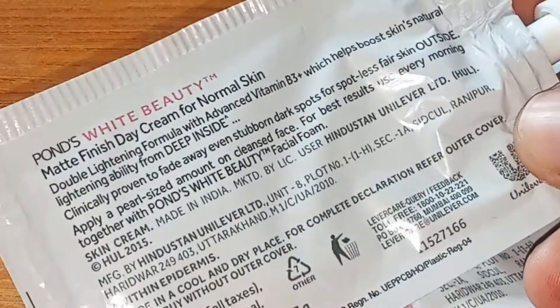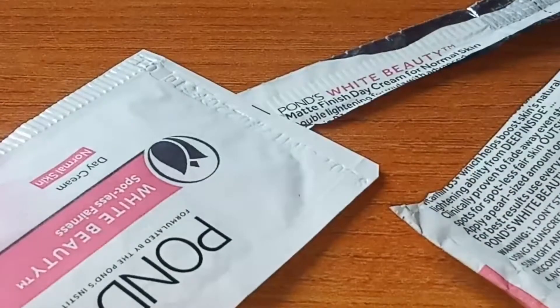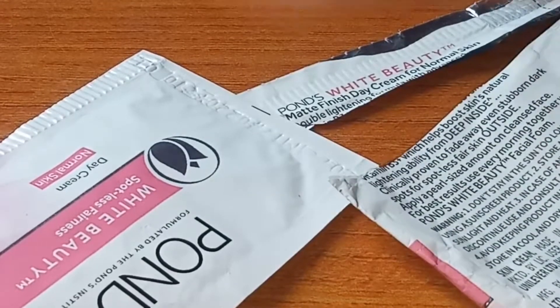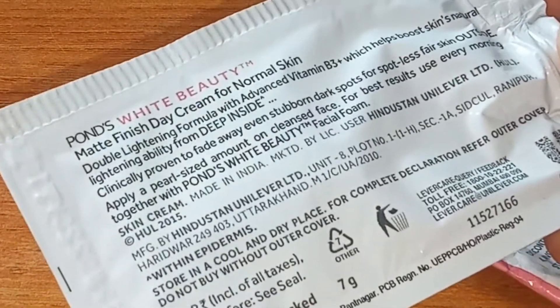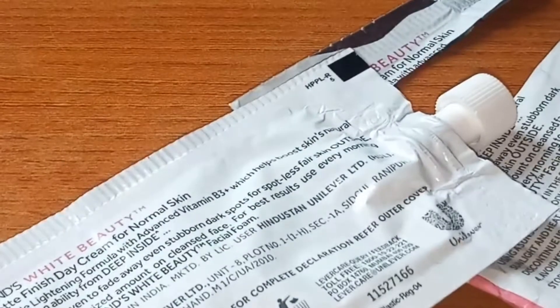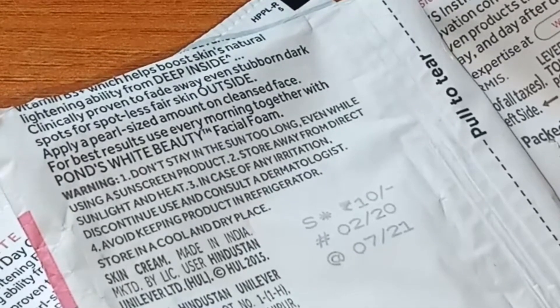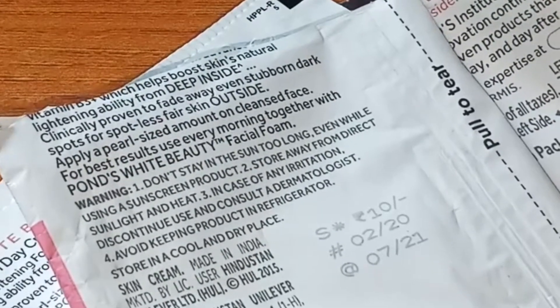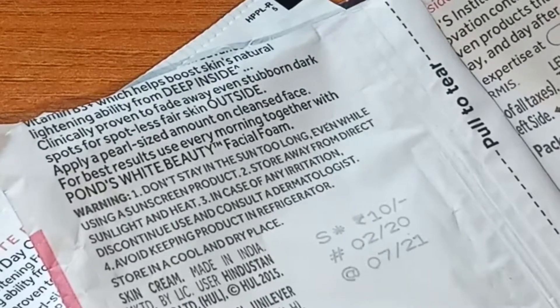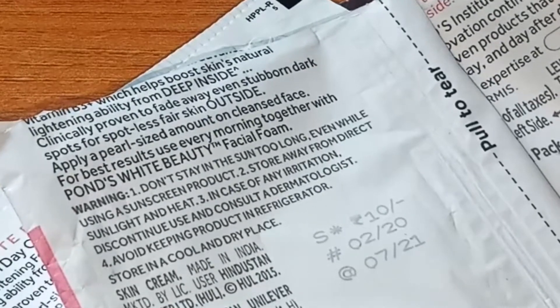Ponds beauty cream will clear your face and boost your skin. You have to store it in a cool and dry place. When you purchase this cream, do not buy it without the outer cover. The warning says: when you apply this cream, you should not stay in the sun. If you do, you have to apply sunscreen. Whether you apply this cream or any other moisturizer, you must apply sunscreen.